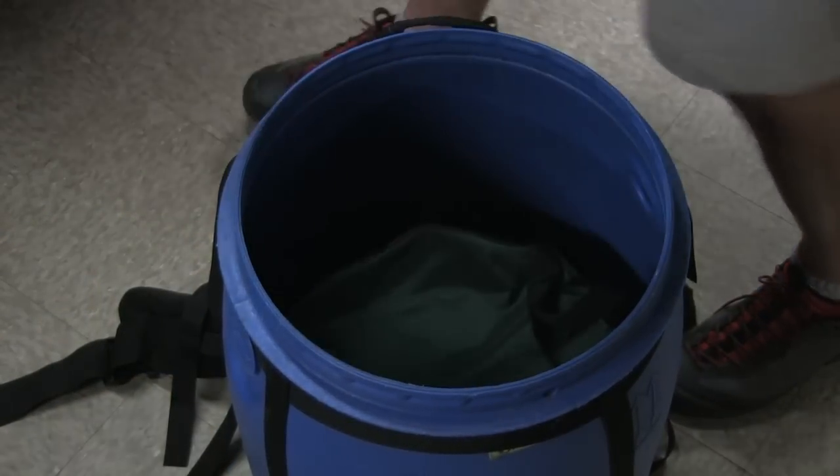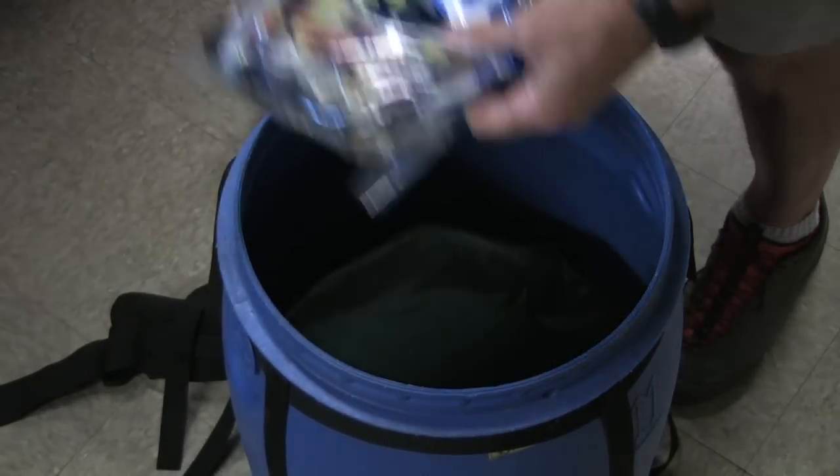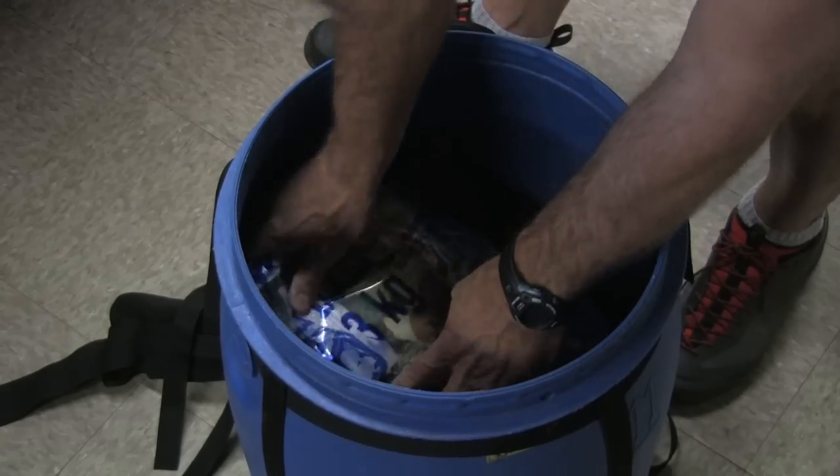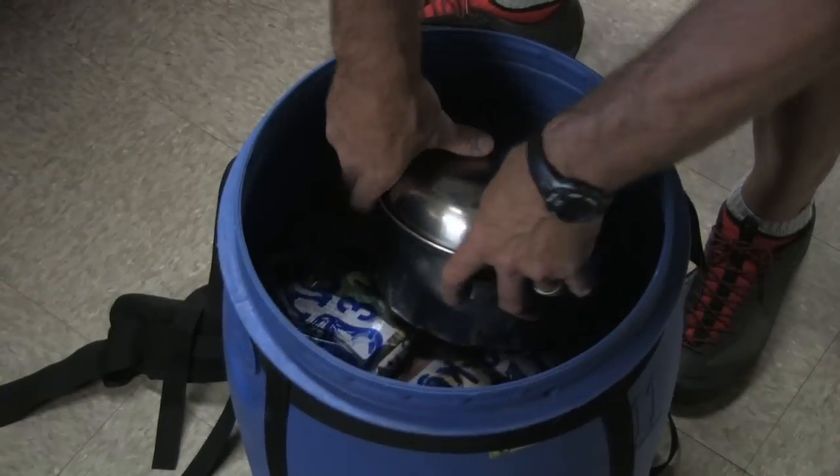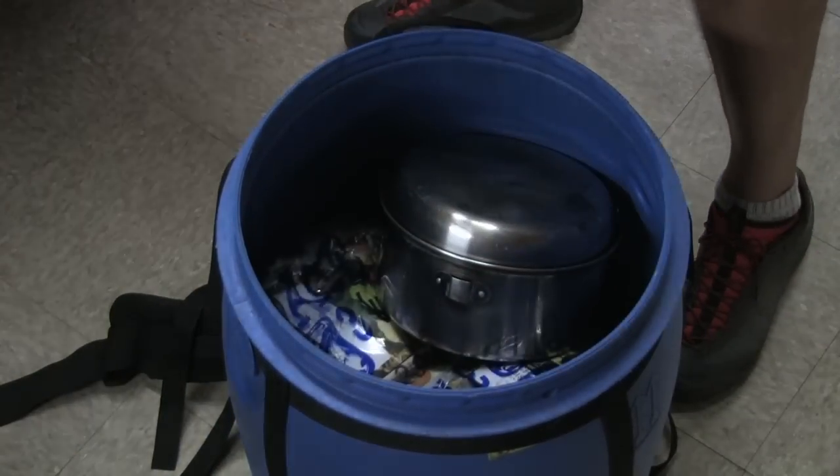Traditionally in the barrel, you pack in layers. You have your last day's worth of food rations on the bottom and stack it up by day, so when you reach in you're gathering your food for that particular day. All the squishable items like bread and eggs you can put in there, so it's really a very useful system.